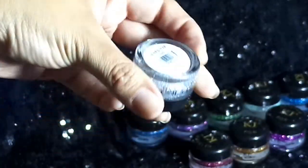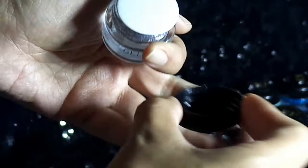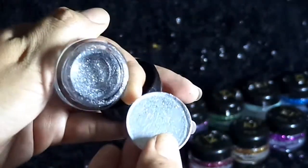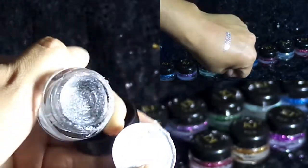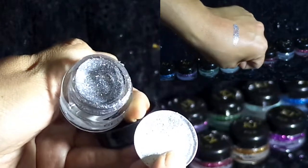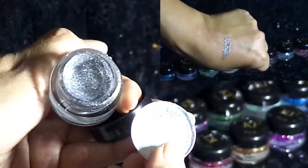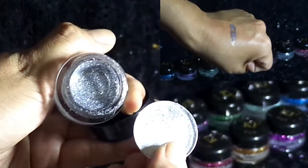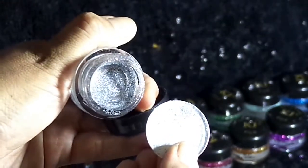La siguiente sombra se llama Silver Glitter. Es un glitter en tono plateado totalmente, no es bicolor. Los destellos están padrísimos. Al colocarlo, el color se ve bastante bonito y nuevamente tenemos la saturación del brillo, que es bastante buena.